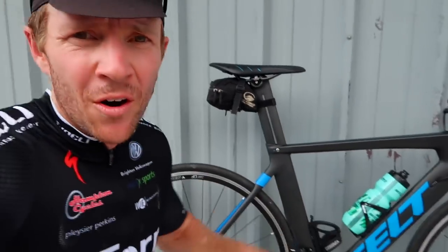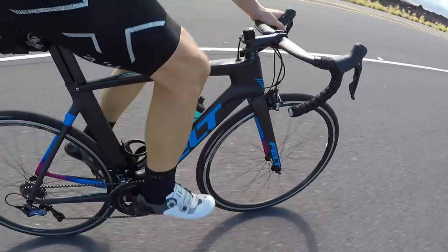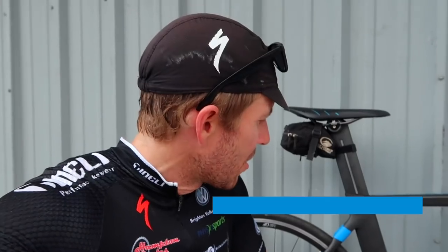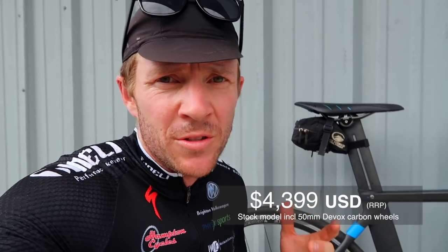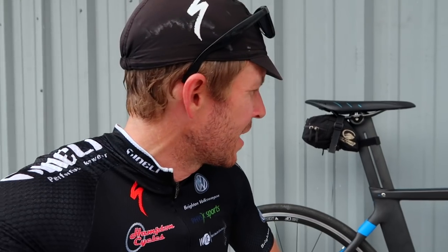I've just ridden the Felt AR on the Kona Ironman course, about 180 kilometres, and I thought I'd give you my impressions and a bit of a review. I haven't had the opportunity to do much research on this bike — I've only ridden it once and picked it up yesterday, so I didn't even know what bike I was getting.